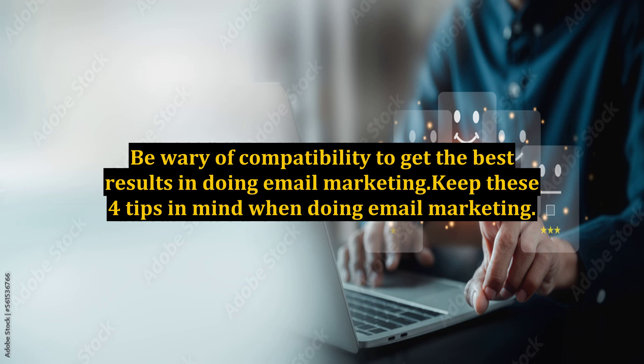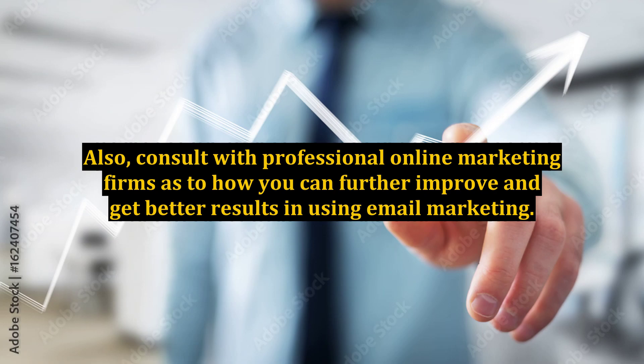Keep these four tips in mind when doing email marketing. Also, consult with professional online marketing firms as to how you can further improve and get better results in using email marketing.